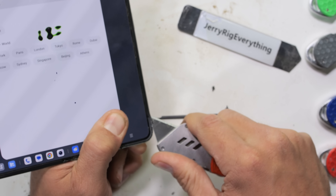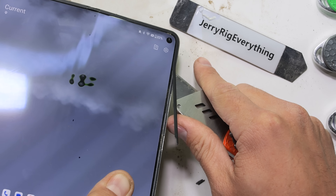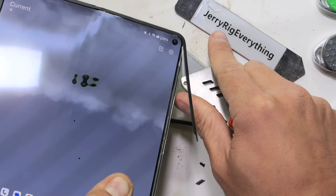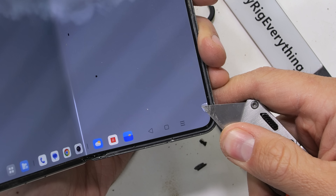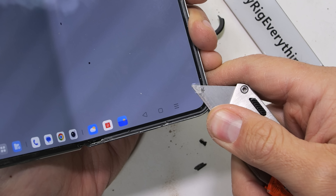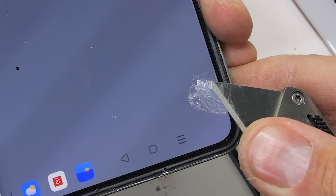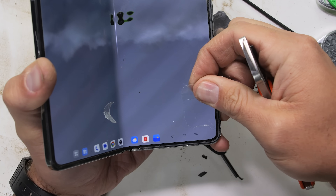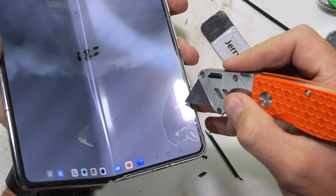The bumpers that surround the edge of the flexible inner display are similar to what we see on other folding phones. These are very securely keeping the two halves of the soft, flexible screen from touching each other as they fold shut. With the bumpers gone, we can peel away a bit of that top clear, permanent protective plastic layer of the screen. This exterior layer is most definitely not supposed to be removed — it's peeling away and tearing apart in chunks.